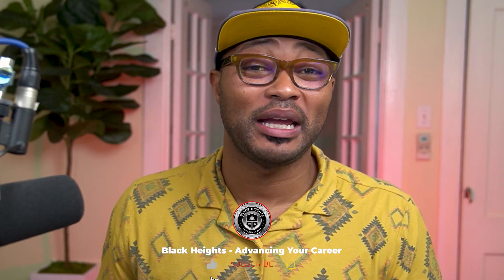I am Antoine Wade and I run the Black Heights channel. If you like this sort of content, make sure you hit that like button, and if you're new to this channel, make sure you hit that subscribe button. We drop videos on Tuesdays and Thursdays and do live streams on Saturdays or Sundays. Until next time, peace.